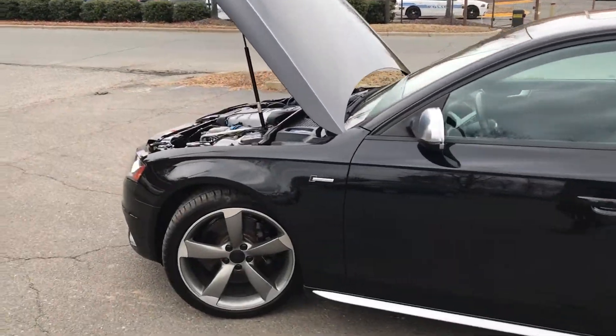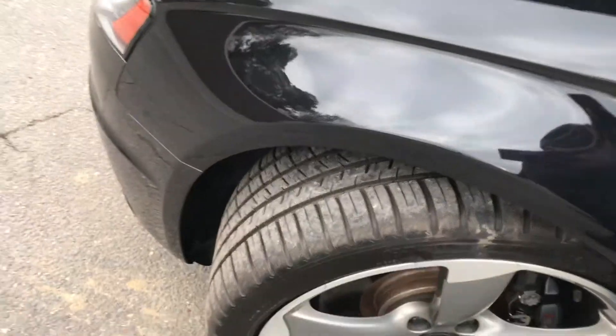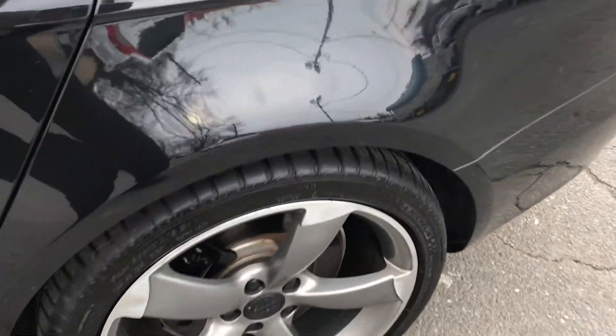Look at this vehicle, it is truly amazing. New tires, rims that are in great condition, as you can see. And these are Michelins at that.